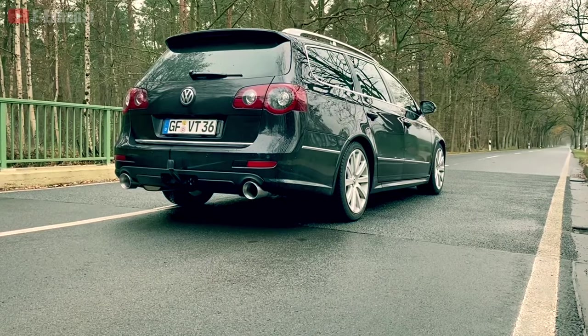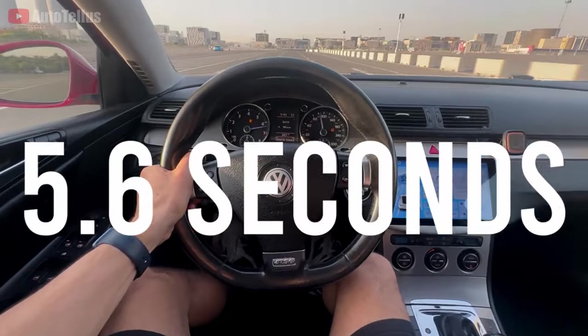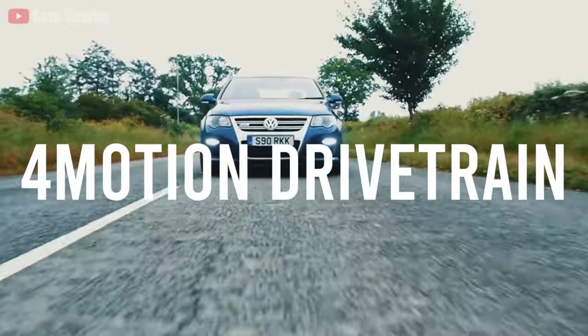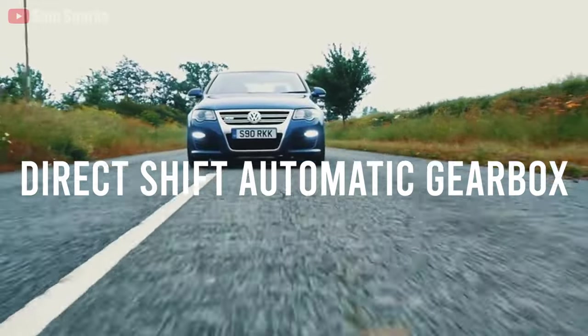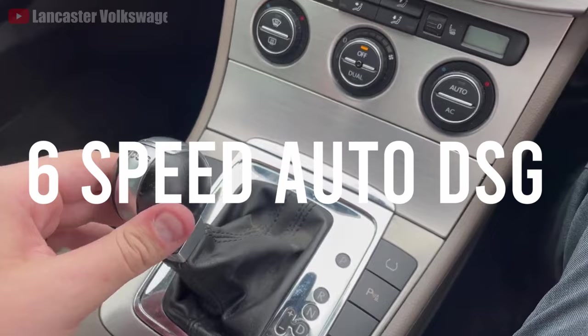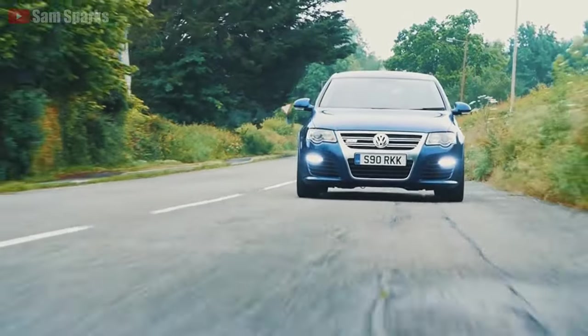Volkswagen claims the R36 can put down a 0-100 kilometer time in 5.6 seconds, aided by its four-wheel drive four-motion drivetrain. It also includes Volkswagen's direct shift automatic gearbox, also known as DSG, or a six-speed manual, which seems to be non-existent in Australia.